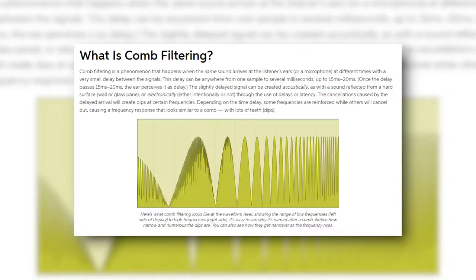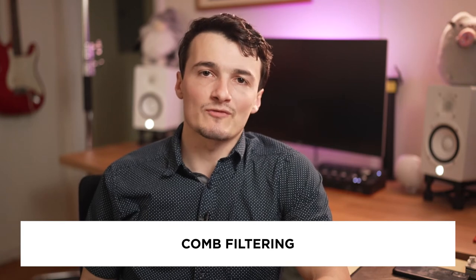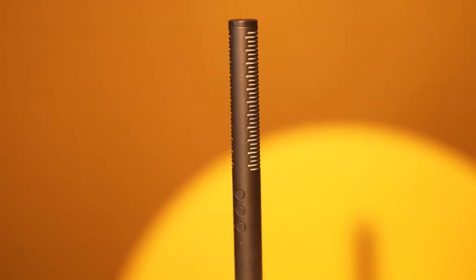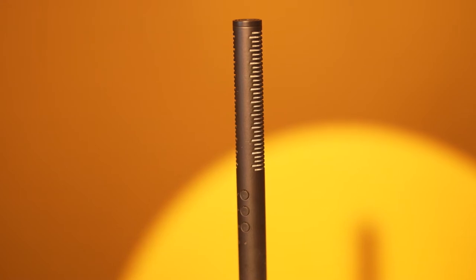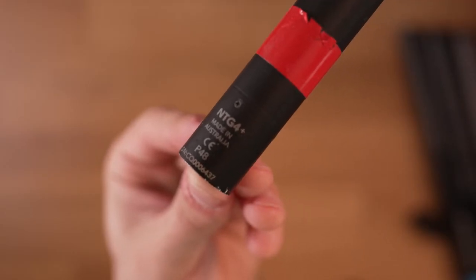Shotgun mic is literally the worst microphone to be doing dialogue scenes indoors because of the comb filtering effect. I won't get into details on what the comb filtering effect really is, but I will link a few sources below so you can check it out for yourself. Point being, it makes you sound worse, not better. That being said, my first microphone was also a shotgun — I bought a Rode NTG 4 Plus and was ready to take over the world.